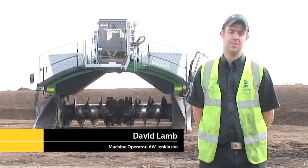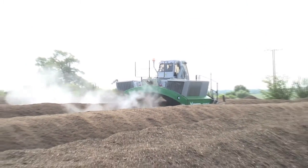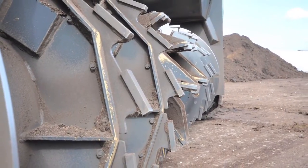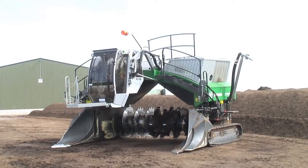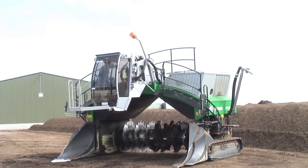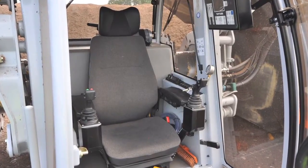My name's David Lamb and my job title is Machine Operator. This is a Comtec X53 row turner. It goes through the rows of bark fines, turning them and getting moisture into them. The benefits are the comfort and the visibility with it, and it does a far better job as well.